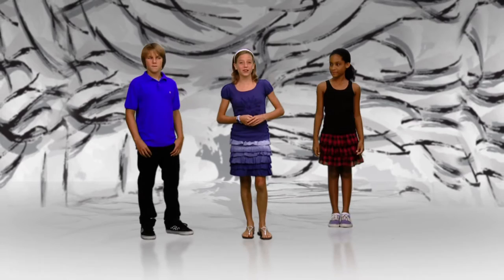Hi everybody. Welcome to the Artmobile. I'm Hailey. I'm Lucas. And I'm Brooke. By now, as you look around, I guess you can tell where we are. This is the Totally Mod Artmobile. Our job in the Artmobile is to tell you a little bit about a style of art called Modernism from the 20th century.